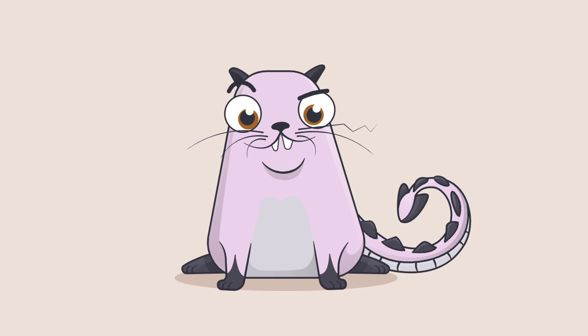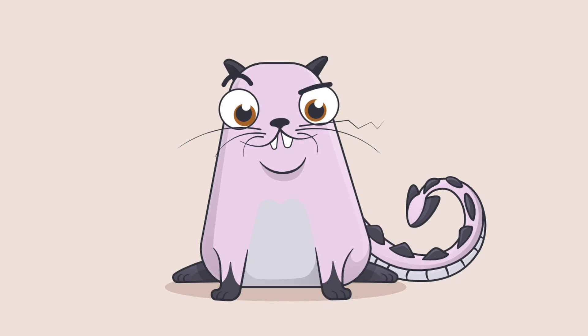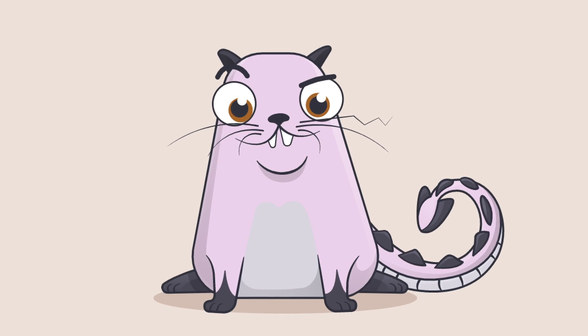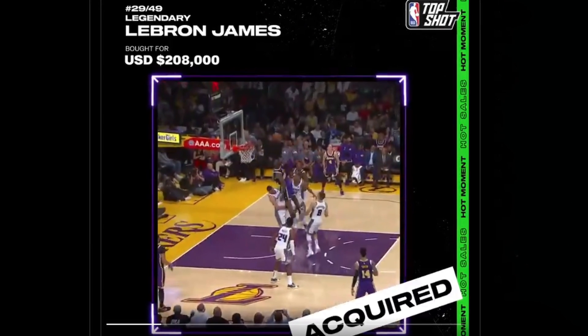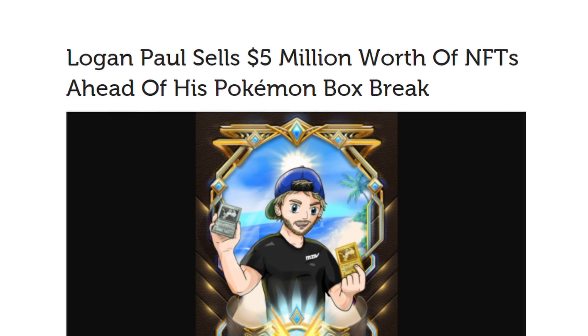NFTs are blowing up with millions of dollars changing hands every single day. These NFTs are enabling digital assets like this crypto kitty named Dragon to sell for over $170,000, or this clip of LeBron selling for over $200,000, or Logan Paul selling his NFT and earning over $5 million. So what are NFTs? How do they work and should you get involved before all this gets even more mainstream?